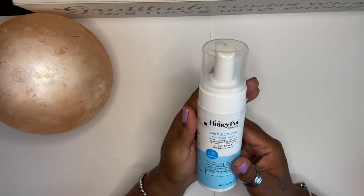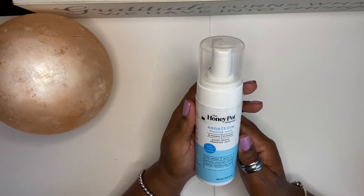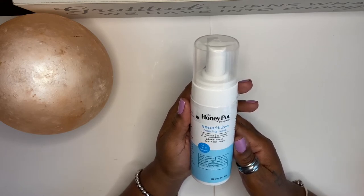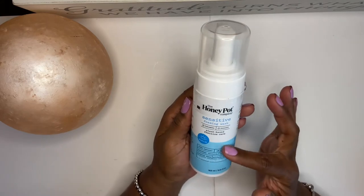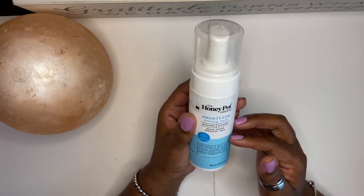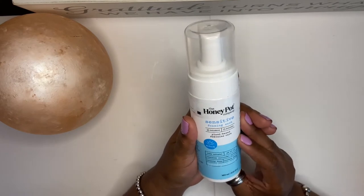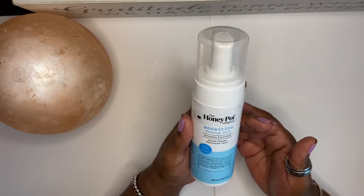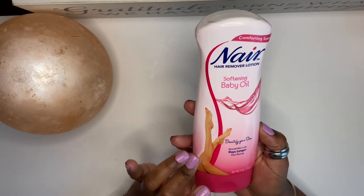The next thing I use is the Honey Pot. If y'all haven't heard of the Honey Pot, let me tell you — it is awesome. It's vegan, which I really love, and it's really cleansing. It is awesome. If I were to give this a rating, I would give it a 10 out of 10.